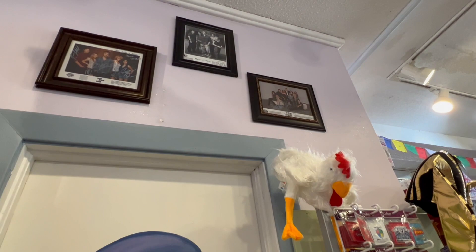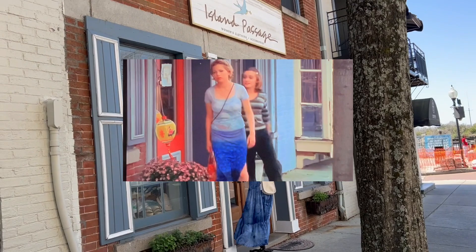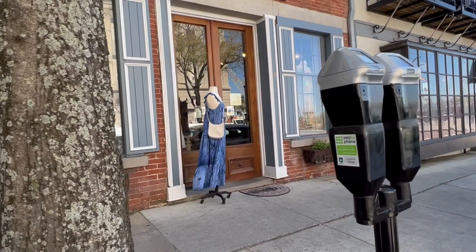Right next to the Black Cat Shop, right there behind me, is Island Passage. That was also featured in Dawson's Creek — that is when Jen and Abby go shopping together. I'm not sure if they're okay with picture taking and all that, but I'll ask and show you guys around. So this is the Dawson's Creek location. It might also be One Tree Hill. I think they might be closed right now, but they did film inside as well. Such a cool spot.